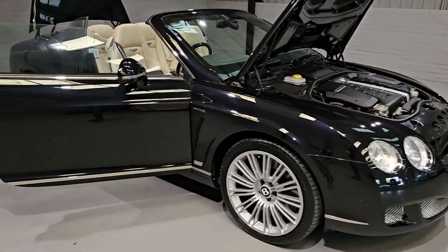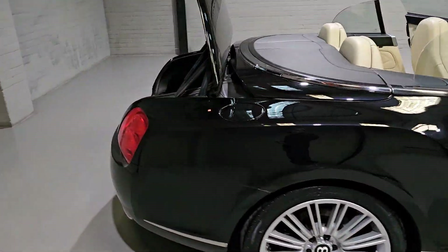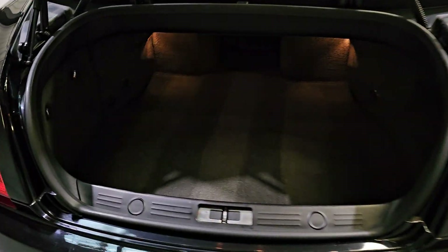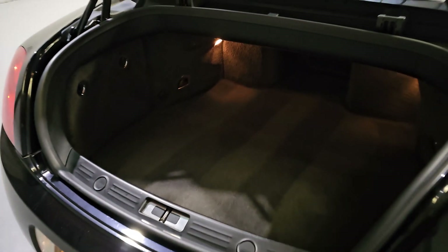As we work our way round to the back of the car, let's show you the boot. The boot space on this one is plentiful — loads of room in the back. Very well kept as well, lovely condition.